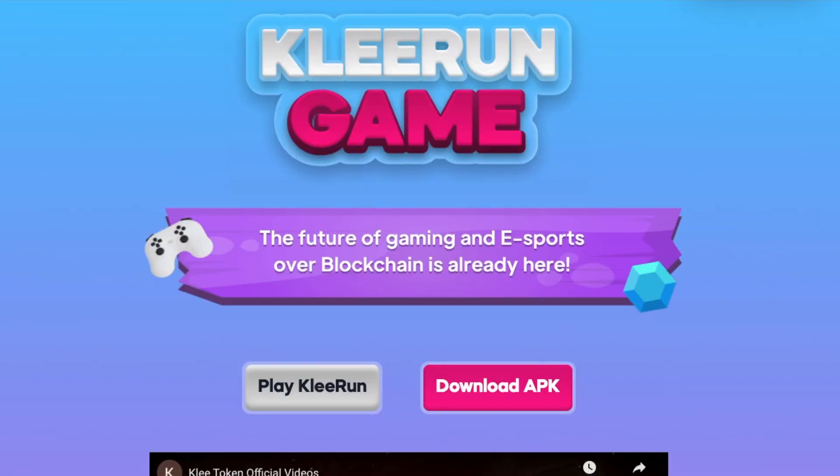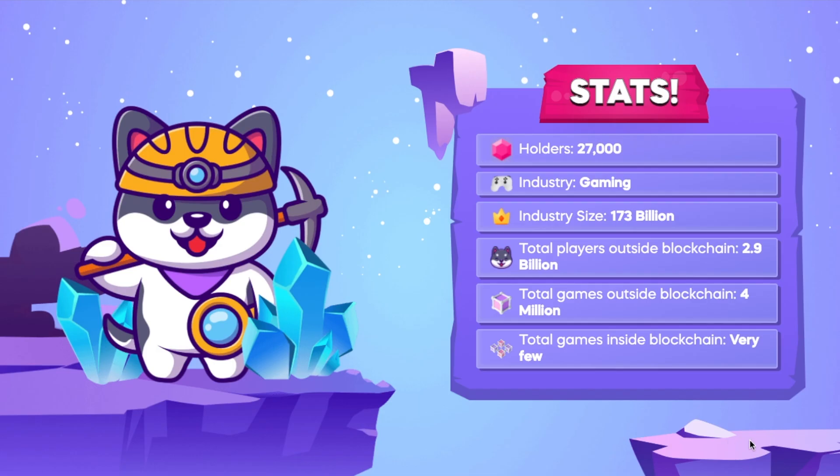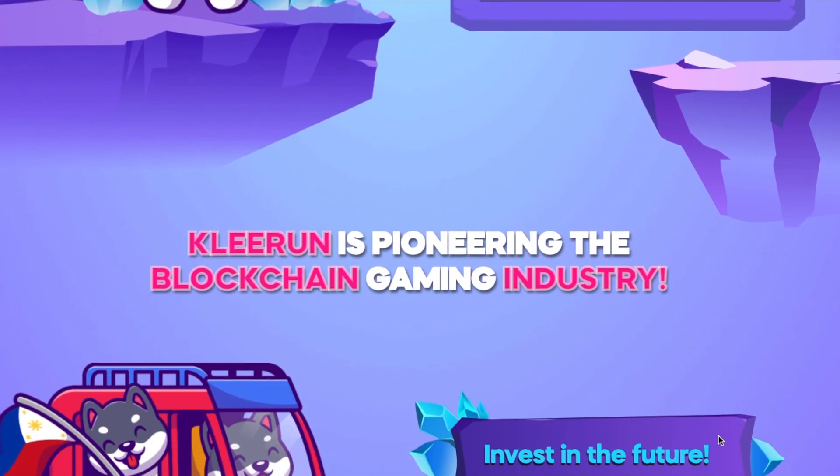Before we jump into the M4 Competition XDrive video, I have to say thank you to today's video sponsor, and that is Kleekai. Kleekai token is a cryptocurrency that sports a play-to-earn game called Kleerun. It's a highly addictive and super fun overall game with some great updates coming in the future.